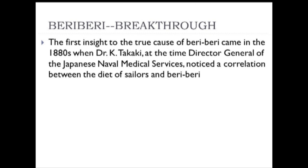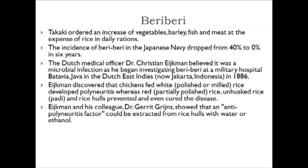The first breakthroughs in understanding beriberi came in the 19th century. In 1880, Dr. K. Takaki, director general of the Japanese naval services, noticed a correlation between sailors' diets and the incidence of beriberi. He observed that a complete, well-balanced diet resulted in very low beriberi incidence. Takaki ordered an increase of vegetables, barley, fish, and meat at the expense of the overbearing amount of refined white rice in the daily ration.